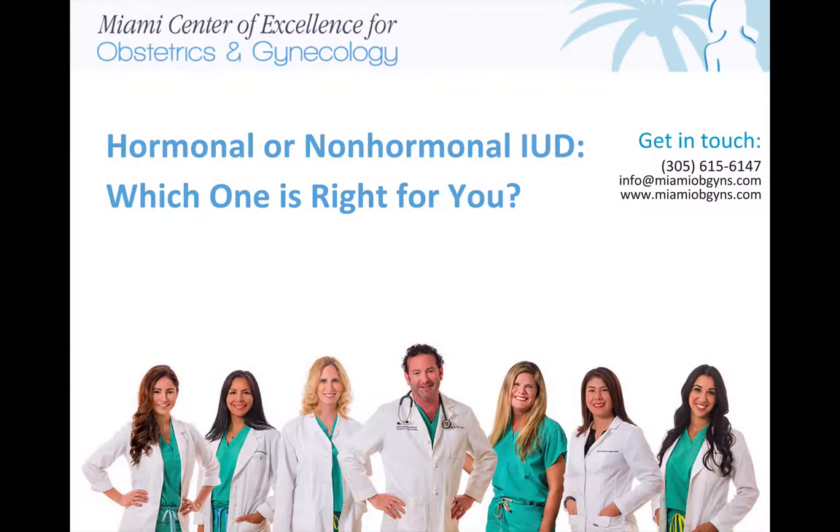You are listening to the Miami Center of Excellence podcast. At the Miami Center of Excellence for Obstetrics and Gynecology, we believe every woman is unique and special, and we want our patients to look upon us as their partner in good health. Read all about our treatments by visiting us at www.miamiobgyns.com.